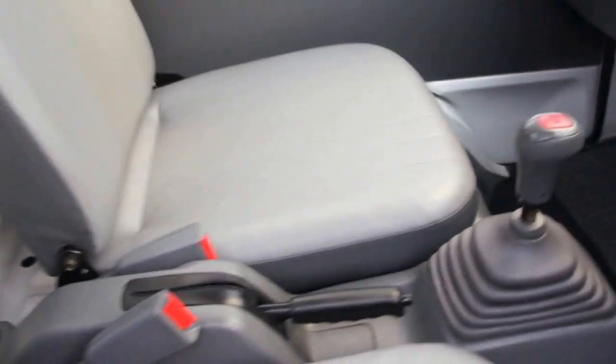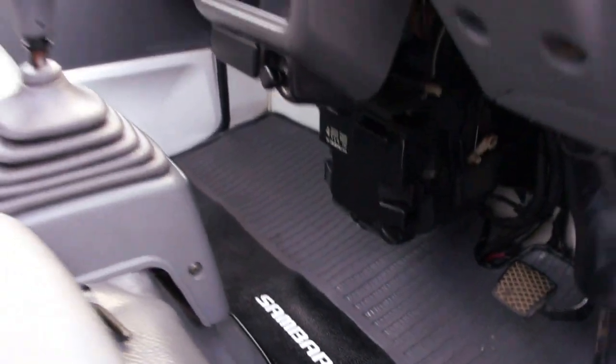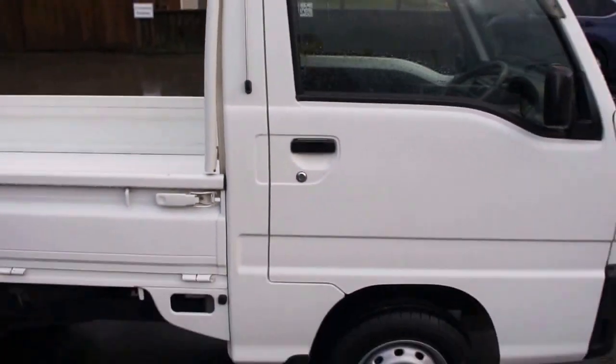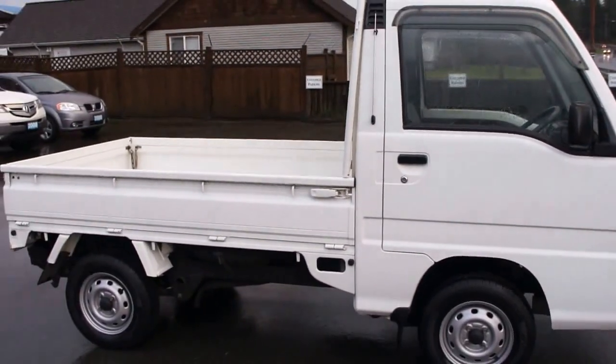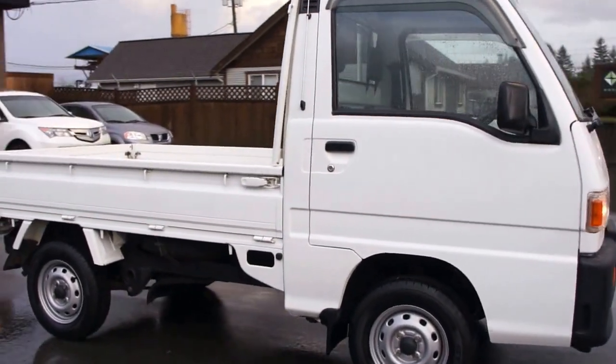The interior is also in really good condition. You can view this little Subaru Sambar 4x4 at Kolenberg Motors at 3537 Couch and Lake Road, in Duggan.